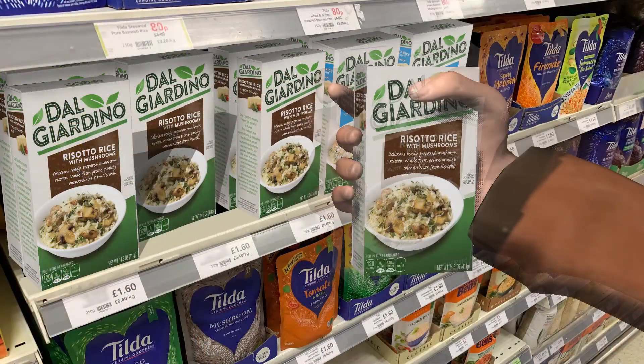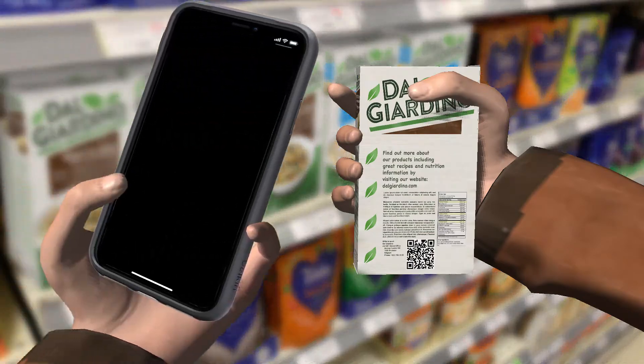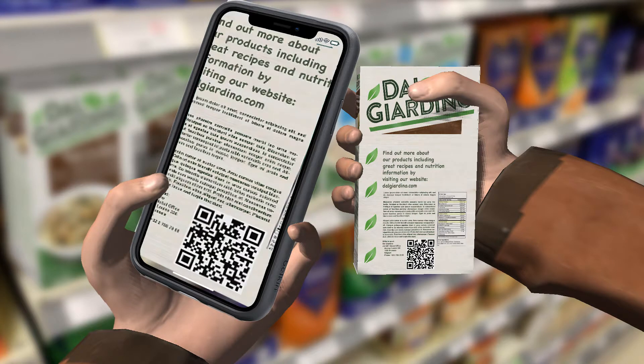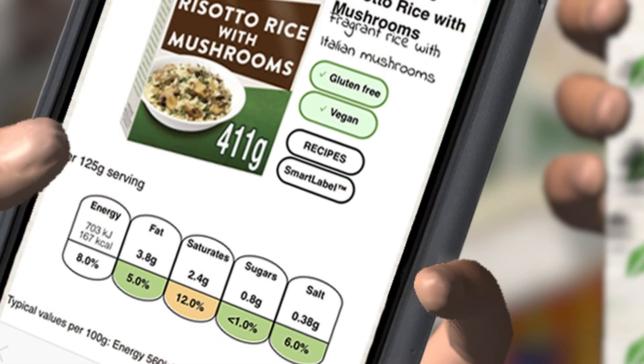In this case, our shopper is checking that the product she's interested in is gluten-free. She knows that the QR code on the pack was put there by the manufacturer and therefore will help her to find information from the original source.